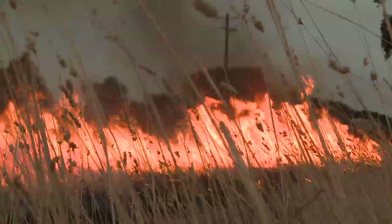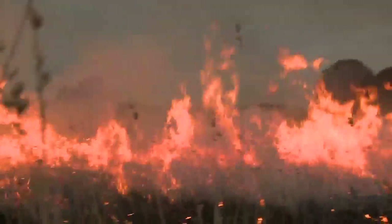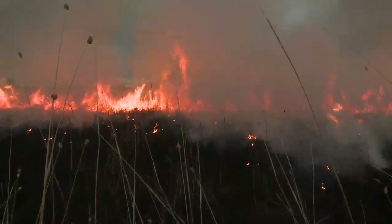A network of volunteer observers sends in data to help make a map of grassland curing — in other words, how dry the grass is.